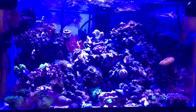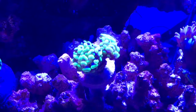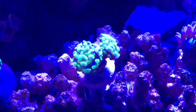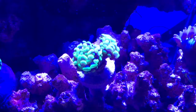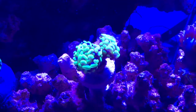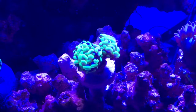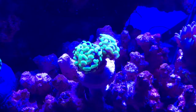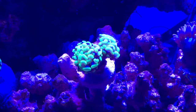I also got the goniopora and the hammer — let's check those out. I think I just called it a hammer, but they said it was a torch either way. It kind of looks like a hammer, but if it's a torch and it's bright like that, that's really cool. It looks a little more green in person. Yesterday it came out a little bit less than this, and I actually moved it to give it some more flow, and this morning it's out a little more.